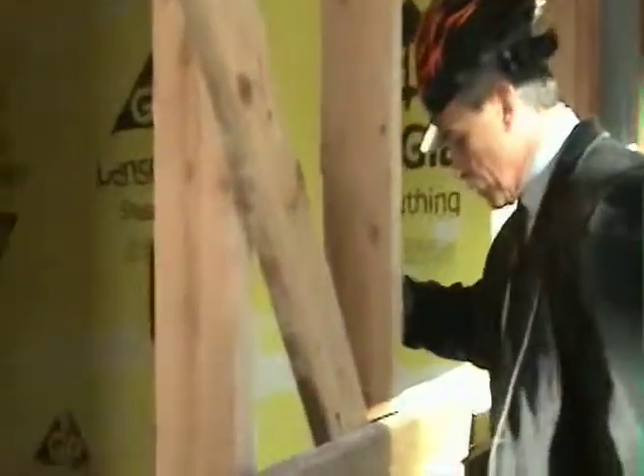If you look down, this is the elevator shaft. That concludes the tour of the fifth floor.